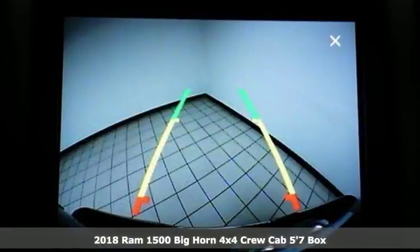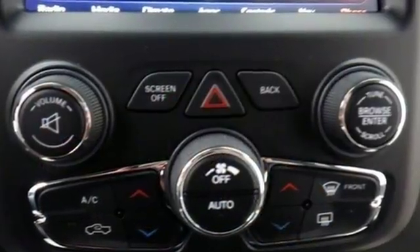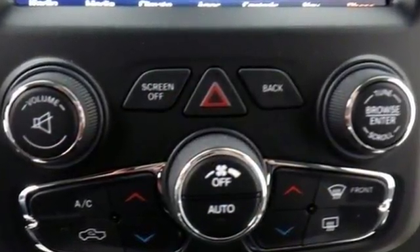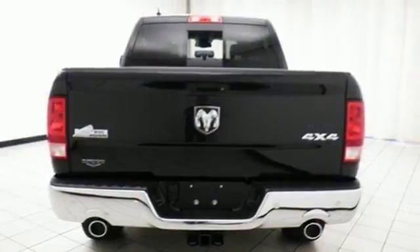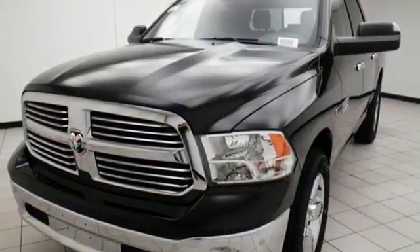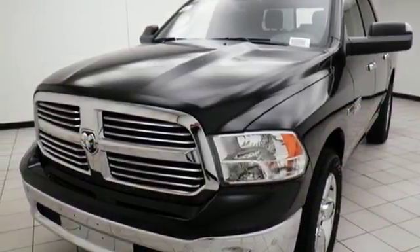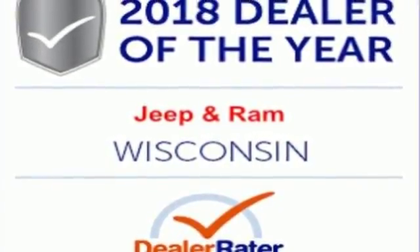It comes with all the amenities you need: automatic transmission, electronic shift on the fly, driver selectable mode, aluminum wheels, external memory control, power heated mirrors, dual-zone climate control, active grille shutters, heavy-duty shocks, configurable instrument gauges, and Bluetooth wireless audio streaming. Hurry in today and see it for yourself.